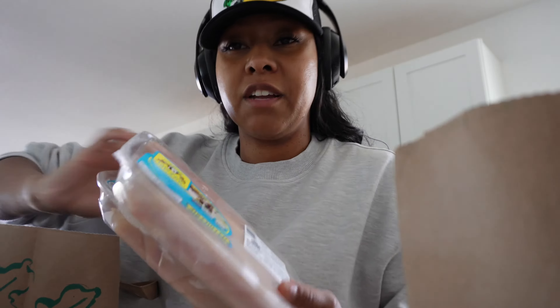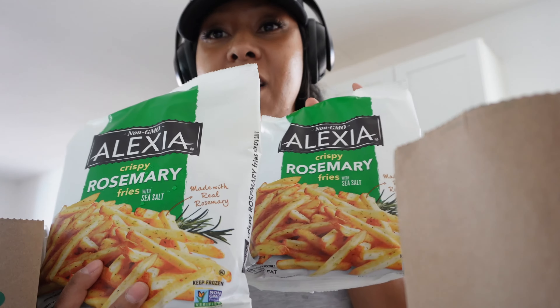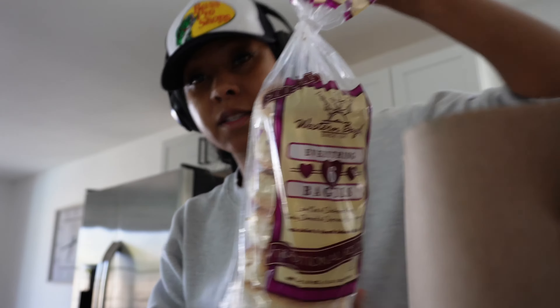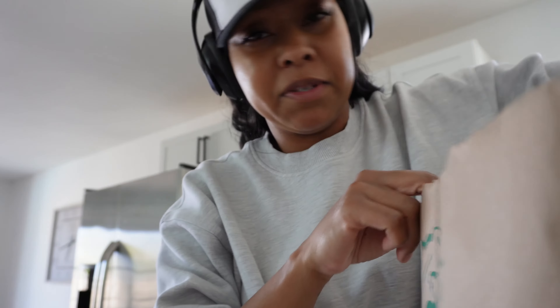Got some chicken breast and some french fries — I never buy these at home but I thought it would be easy to throw in with some steak. Some more snacks, bagels, carrots — I'm probably going to make spaghetti tonight. Got almond milk and apple cider vinegar.